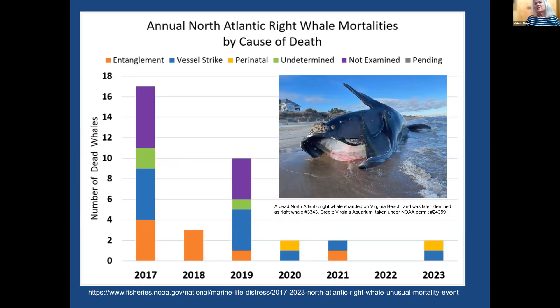A species we're very concerned about on the Atlantic coast is the North Atlantic right whale. There is an unusual mortality event going on, and this chart from NOAA shows the causes of the mortalities. This year, there were three known entangled right whales with serious injuries and one sublethal entanglement. A team from Duke Marine Lab and Georgia researchers successfully removed gear from a live North Atlantic right whale off the coast of North Carolina in January of this year, which was hopefully a good sign.